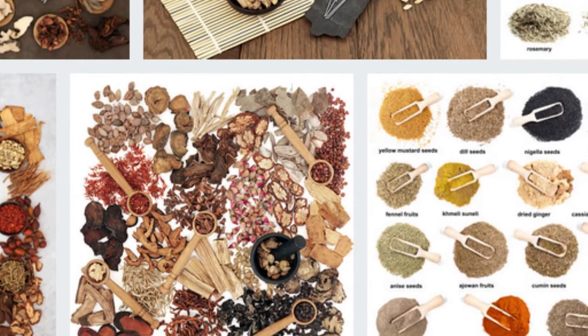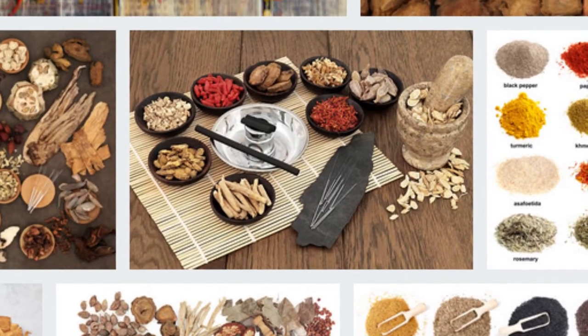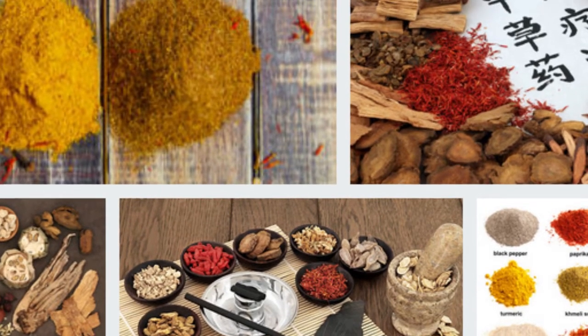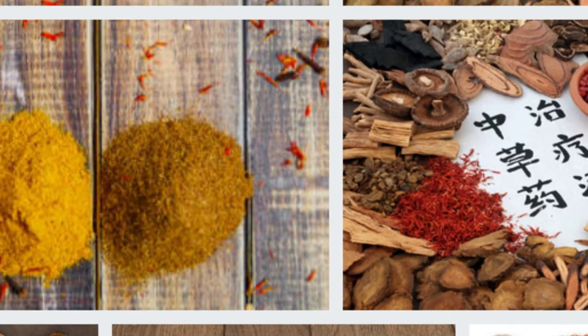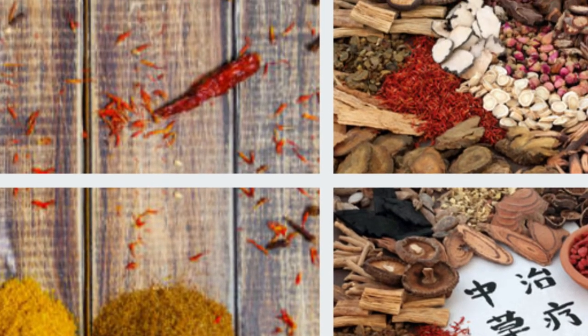As for the color of safflower and turmeric, there are no clear differences in color. But it should be noted that each of them has different differences from the other, as they are from two different plants. Learn with my lady's kitchen the difference between turmeric and safflower.